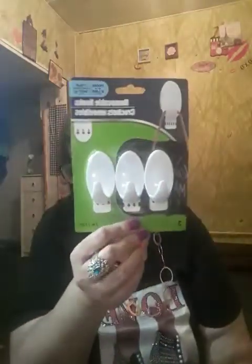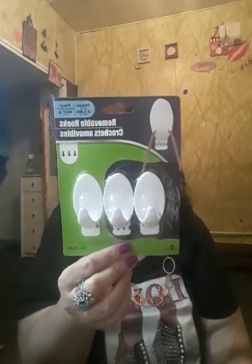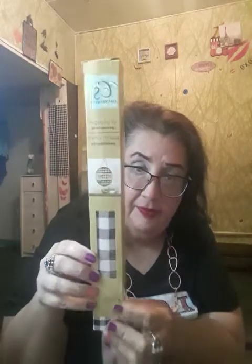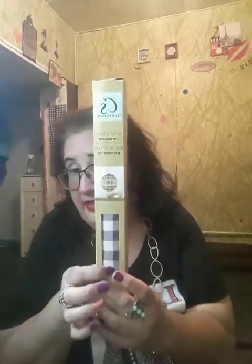I also got these removable hooks — it says they hold up to two pounds. I got these because there's a picture I wanted to hang up and I want to see if it'll work. And then I got some vinyl paper, which I was really happy to find.